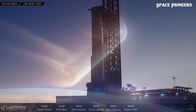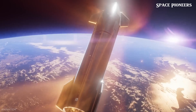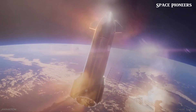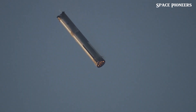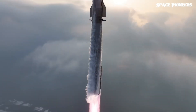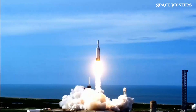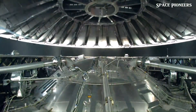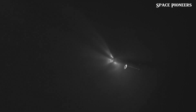As Starship prepares to ignite its engines and ascend to the skies, it carries not just fuel and hardware, but also the hopes of a species looking to reach for the stars. This mission is a step forward for technology, a leap for exploration, and a testament to what's possible when innovation meets determination. With Flight 6, we're not just testing a spacecraft — we're testing the limits of human potential. The journey continues.